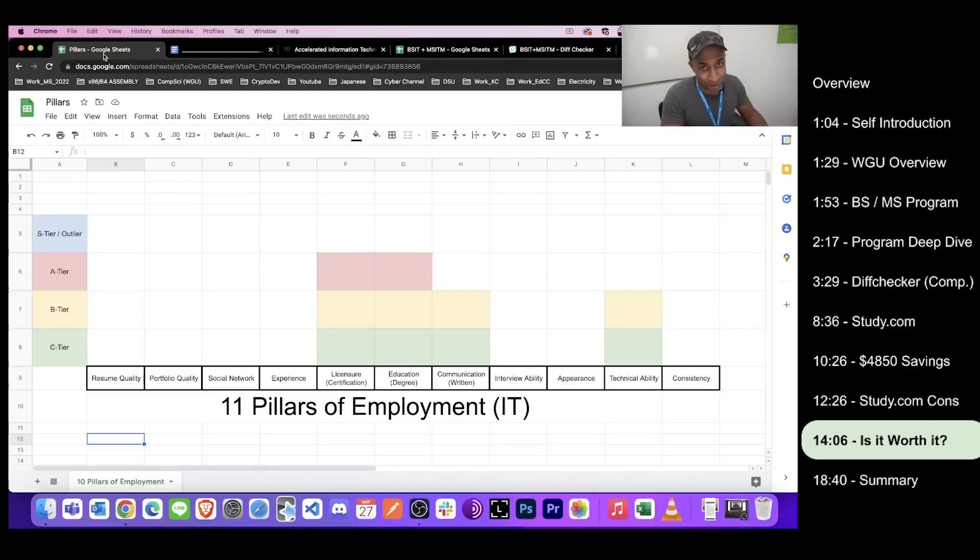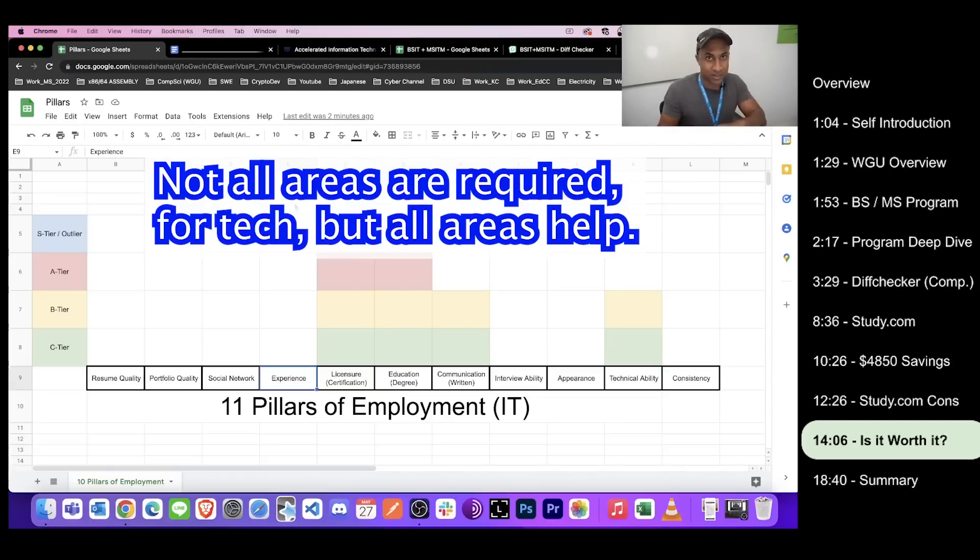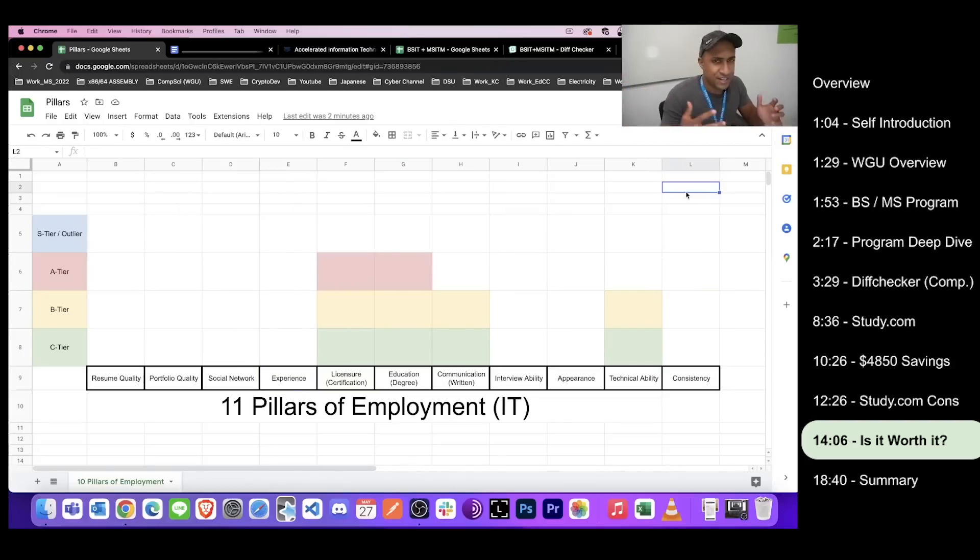Lastly, is this program even worth it? I want to say something thought-provoking here. I came up with what I call the '11 pillars of employment' — basically all the things you need to consider when job hunting. There's a link in the description. Each pillar is rated C, B, A, or S tier. You want all of these as high as possible to get a job in IT or anywhere. Finishing the combined accelerated program, here's roughly what your chart looks like across those 11 pillars.